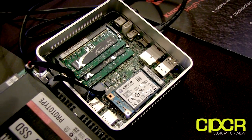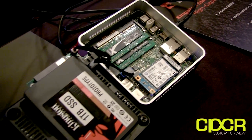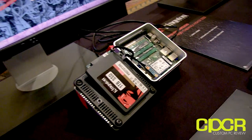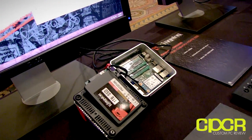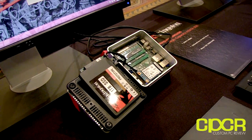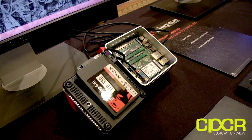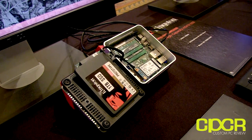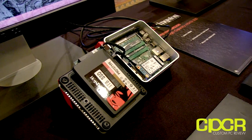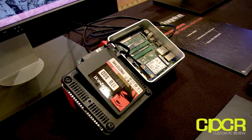We'll have the mSATA out on the market around March. The one terabyte SSD will be in the same timeframe, probably late February to early March. As for pricing, with a terabyte, if you look at where Crucial and Samsung are right now, we'll probably be in that neighborhood. The 480 gig as well. Our V-Series line is our entry-level, cost-effective SSD — our price leader — and that's where the terabyte will be.